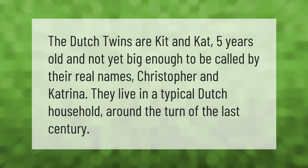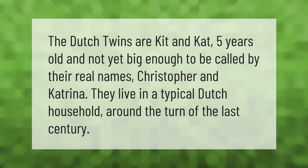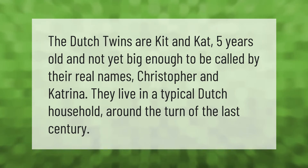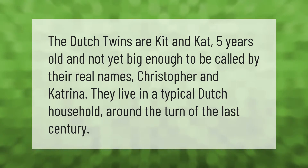The Dutch Twins are Kit and Cat, five years old and not yet big enough to be called by their real names, Christopher and Katrina. They live in a typical Dutch household around the turn of the last century.